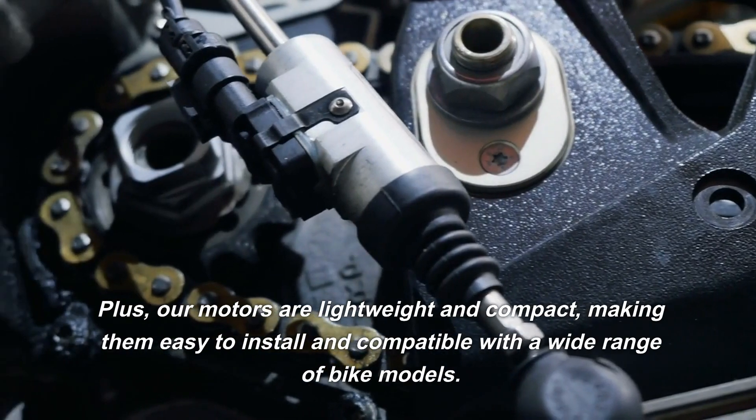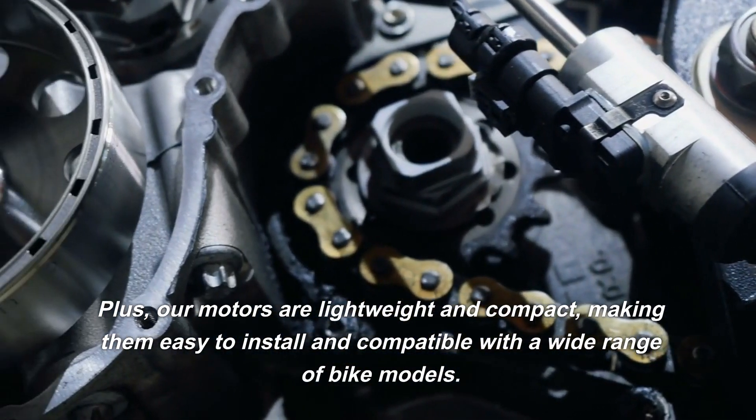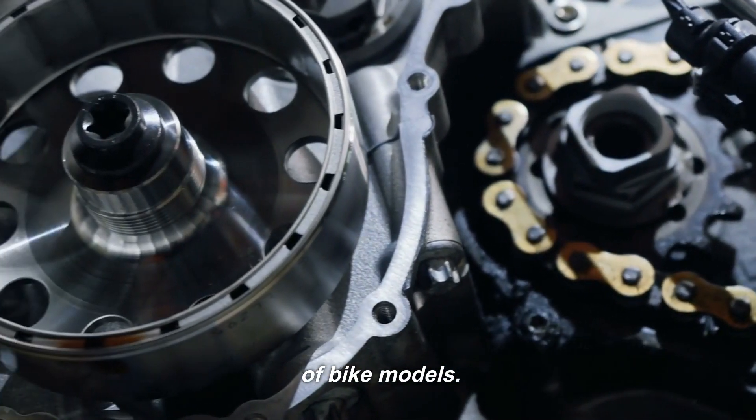Plus, our motors are lightweight and compact, making them easy to install and compatible with a wide range of bike models.